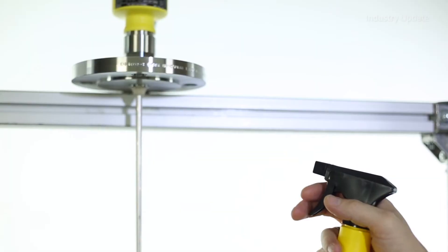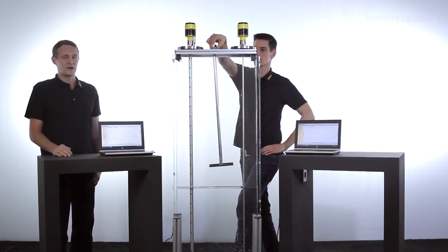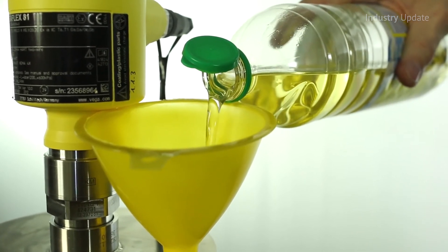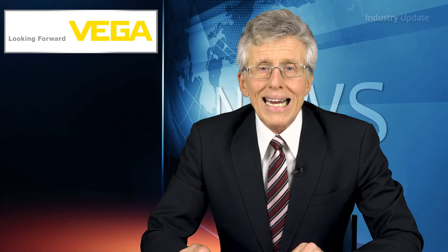The sensors are virtually immune to the effects of foam, condensate and solids build-up, and can be used with coaxial probes to measure media with poor reflective properties, and to measure reliably in vessels with internal obstructions such as coils and paddles. The VegaFlex 80 also sets the standard for interface measurements between layers of different media in the same vessel.